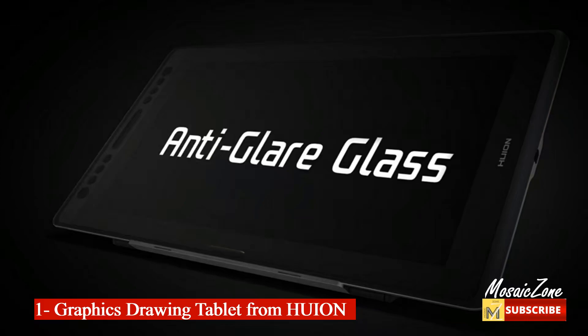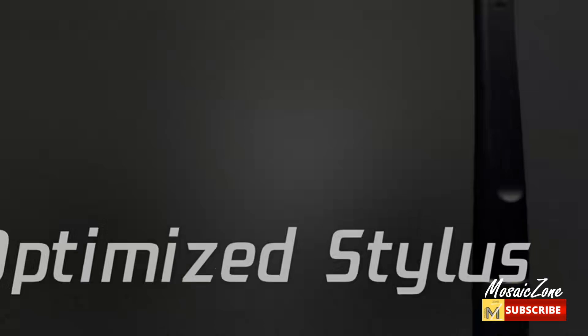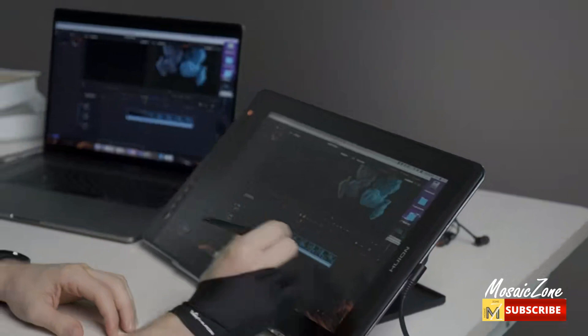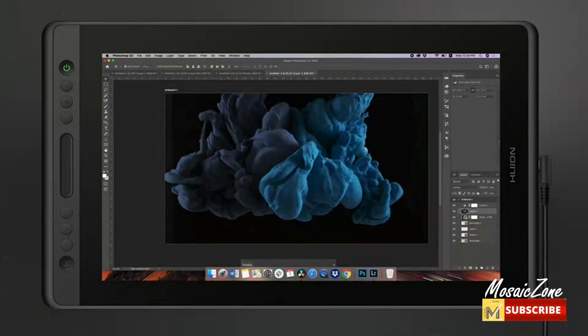Number one: graphics drawing tablet from Huion. The Huion Canvas Pro 16 drawing art tablet features a stunning 15.6-inch full laminated screen and anti-glare glass, letting you enjoy immersive viewing in great clarity and fine detail. The graphics drawing monitor has a nice smooth but slight texture to give you a feeling like drawing on paper.